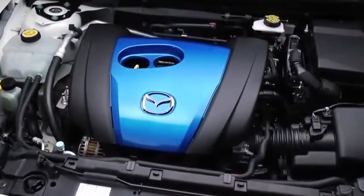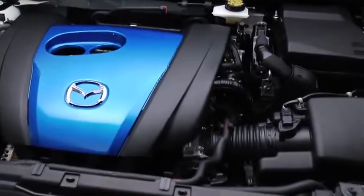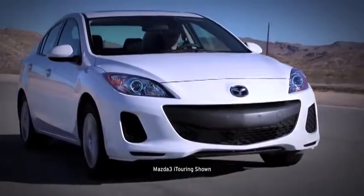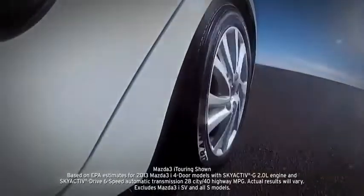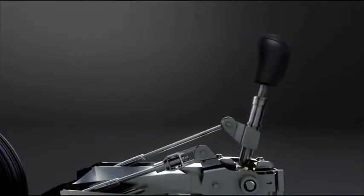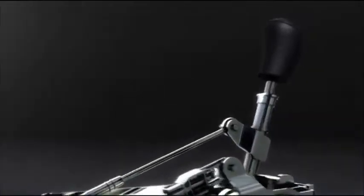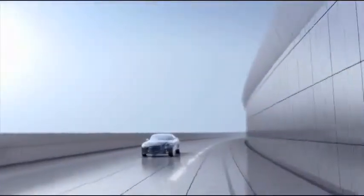As a result, this impressive engine has the compression ratio of a Formula 1 race car, generates 155 horsepower, and achieves up to EPA-estimated 40 mpg highway. Power goes to the wheels through the SkyActive MT 6-speed manual transmission, which gives you the quick, crisp shift feel of a sports car. The compact size and light weight also contribute to fuel efficiency.